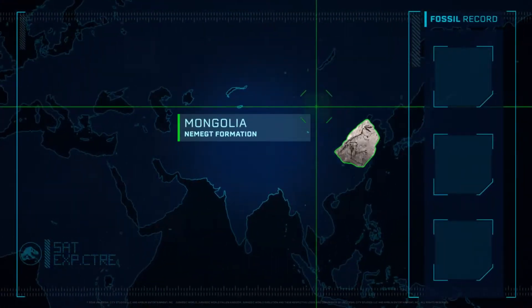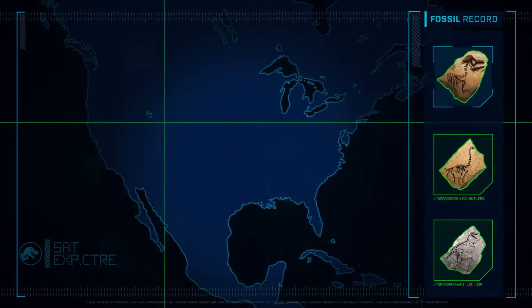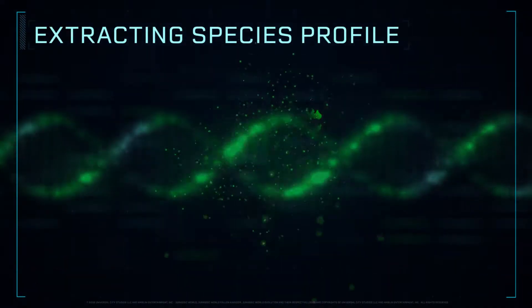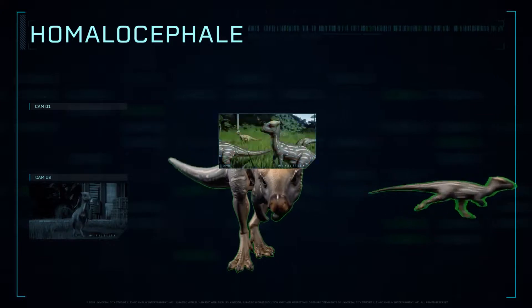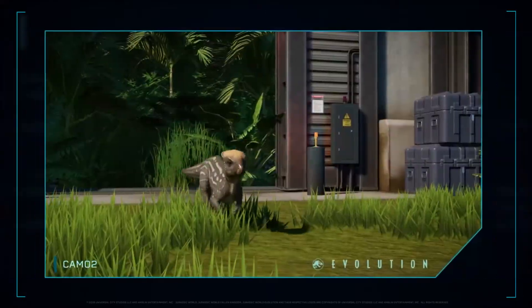Extracting species profile. Homalocephaly sported a thick, flat skull, which was used to headbutt others of its genus in competition and would have helped to protect it from predators.